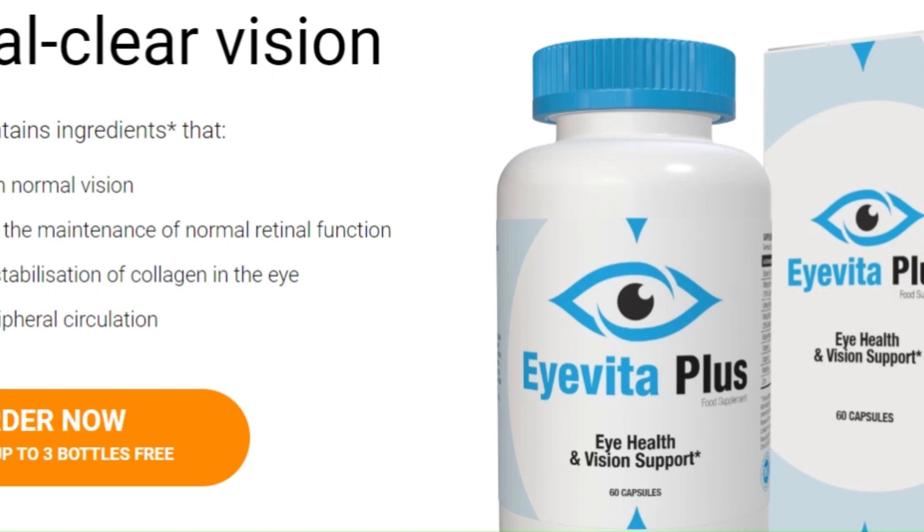And the best of everything? Iveda Plus is safe. Made with 100% natural ingredients, laboratory tested and manufactured in the European Union, following the highest standards of quality and safety.